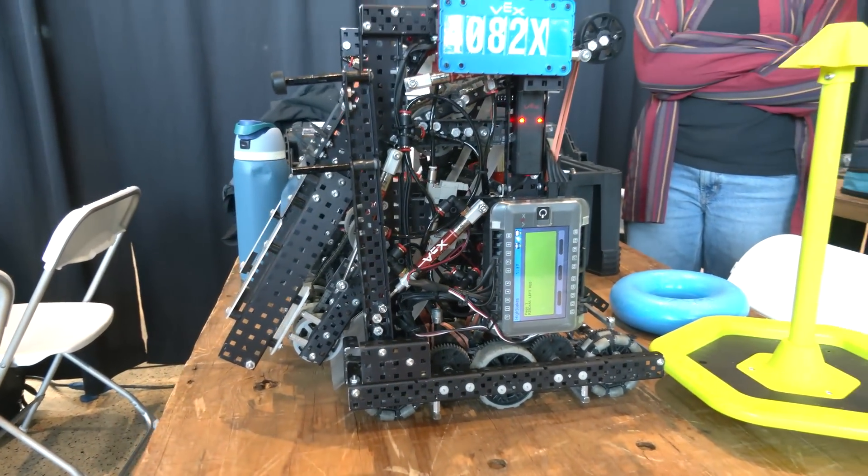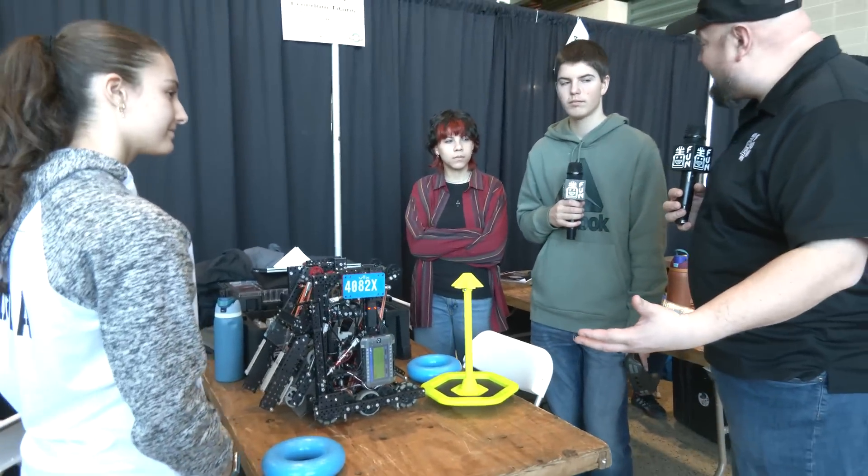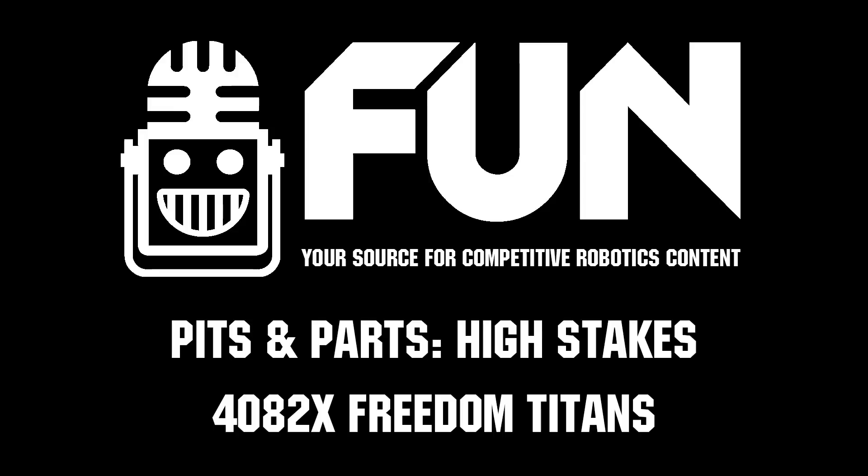Freedom Titans, thank you so much for taking the time to tell us about your robot. We wish you the best of luck here at this Signature event and of course throughout the rest of your season. Thanks a lot, and good luck the rest of the way.